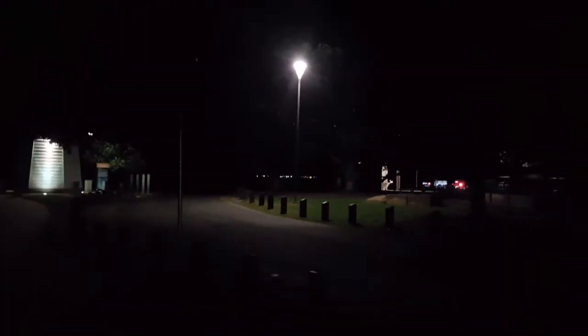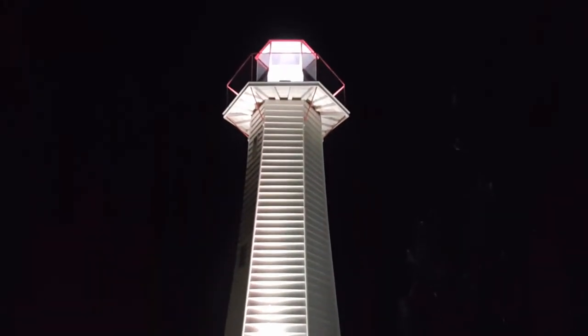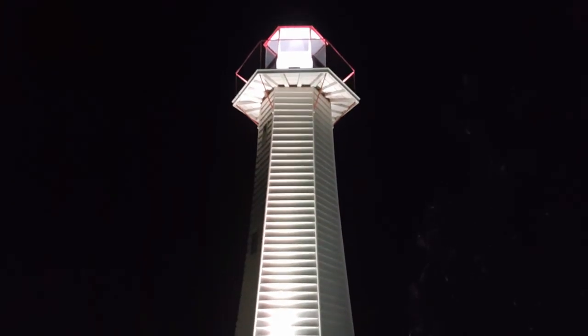I'm heading in the direction of the end of the point, and we'll be looking at over there in the distance — that's Fisherman's Island. I'll go to the end of the point and get a little bit more footage. And here's a close-up view of the hexagonal lighthouse at Cleveland Point.